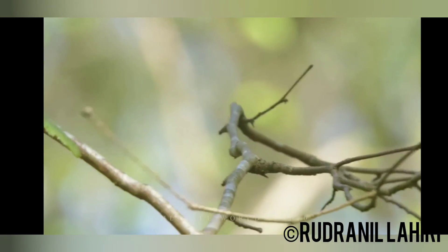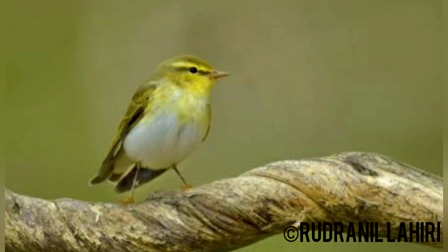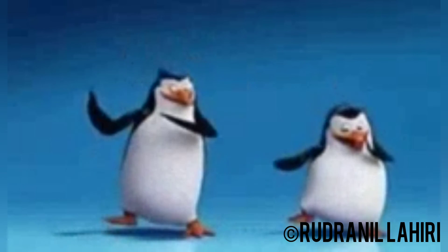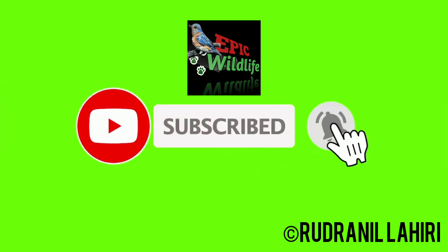They will eat bark butter, suet, mealworms, sunflower chips, and nectar. So friends, this was all for today. Hope you liked our video — stay tuned and subscribe to the channel to get our latest updates. Thanks for watching Epic Wildlife, signing off.